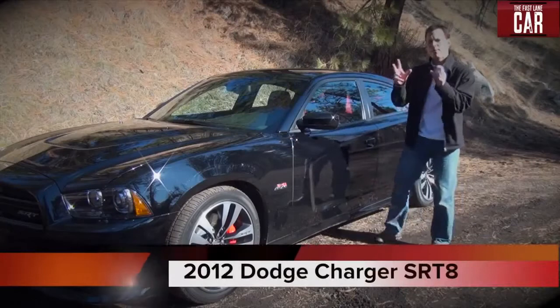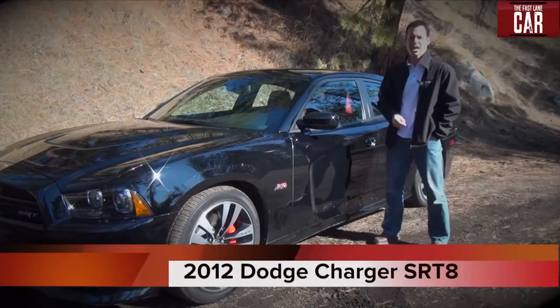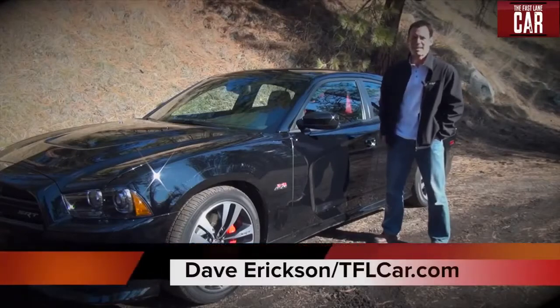Before you even step inside and wrap your fingers around the steering wheel, the 2012 Dodge Charger SRT8 will grab you. It did me. This is Dave Erickson reporting for TFLCar.com.